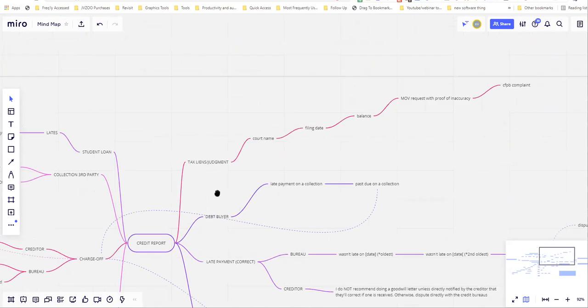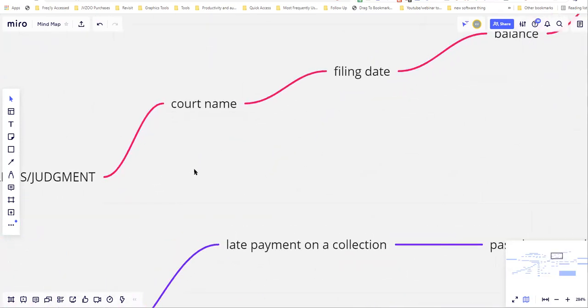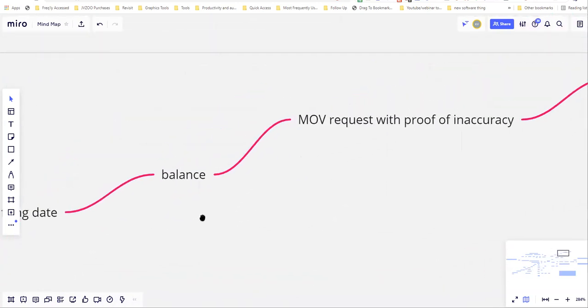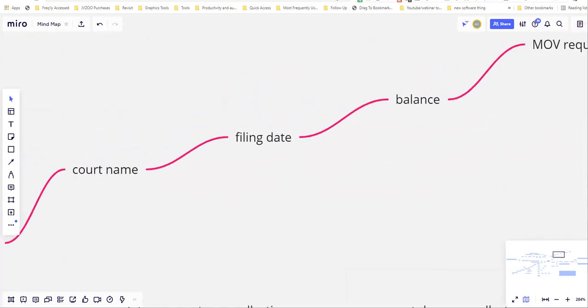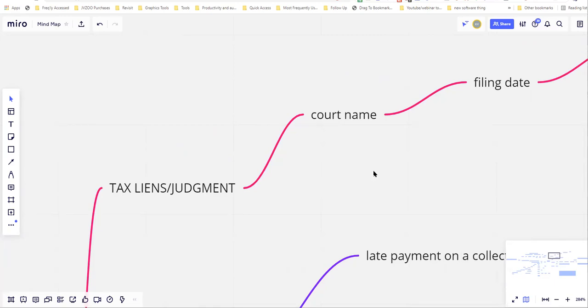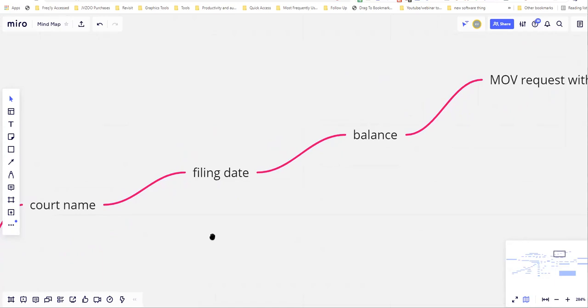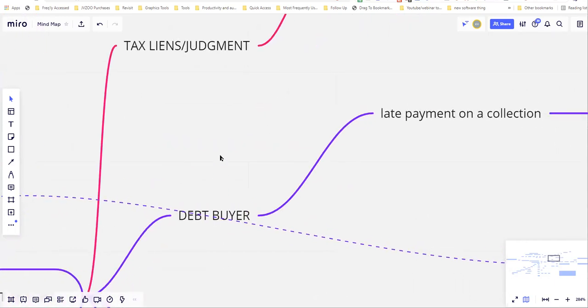For judgments and tax liens, it's a little similar. You dispute the court name, filing date, balance, then a method of verification request with proof of inaccuracy, then a CFPB complaint once you've already disputed all the factual inaccuracies. Every single tax lien and judgment I've removed over the past 10-plus years has followed this process. There's only been about 20% or less that I haven't been able to remove, and those were due to client actions I wasn't informed of.